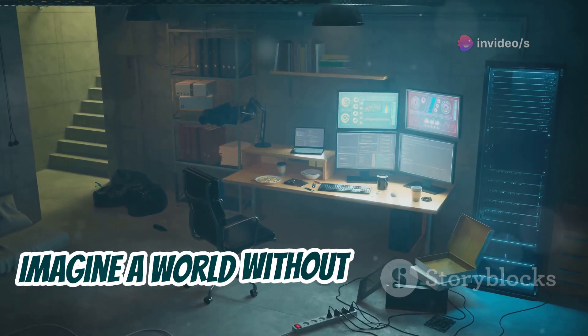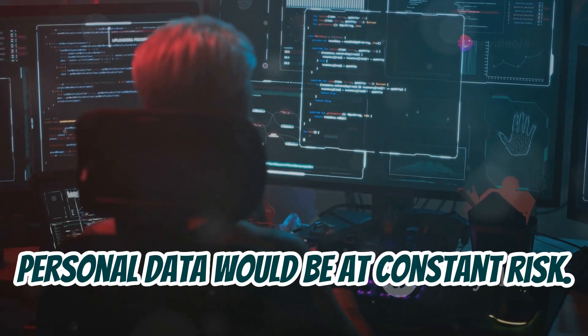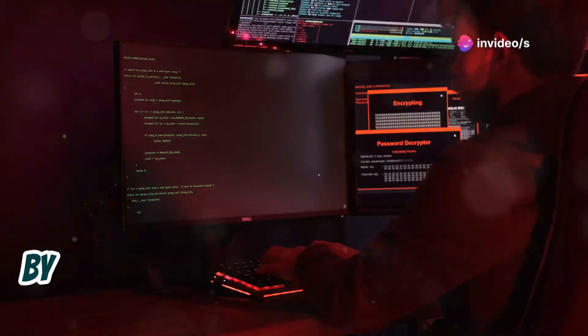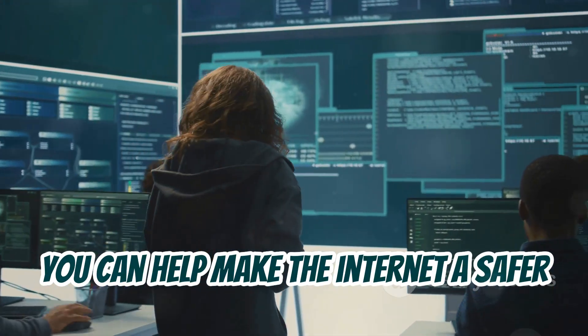Imagine a world without ethical hackers. Businesses would be left vulnerable to devastating cyber attacks. Personal data would be at constant risk. The internet as we know it would be a much more dangerous place. By learning the skills of ethical hacking, you can become a guardian of the digital realm. You can help make the internet a safer place for everyone.